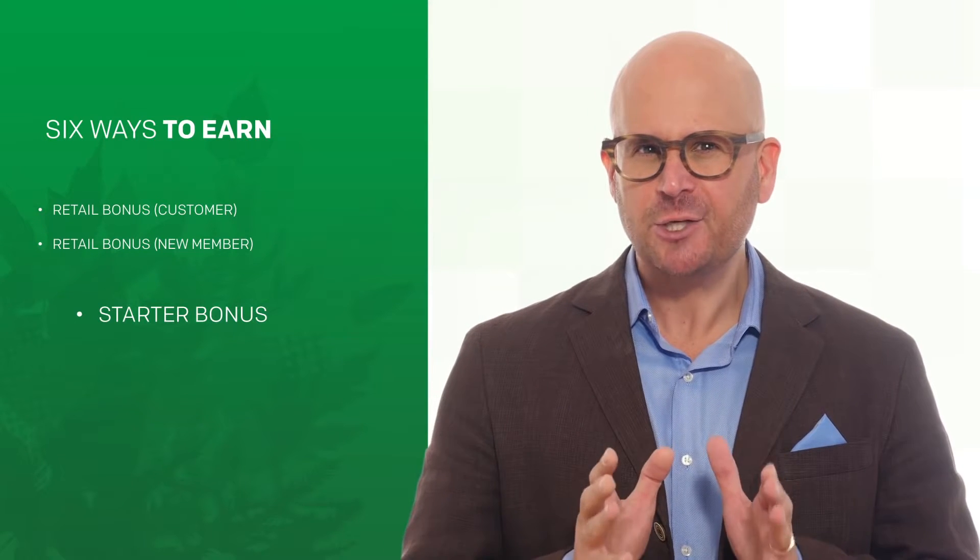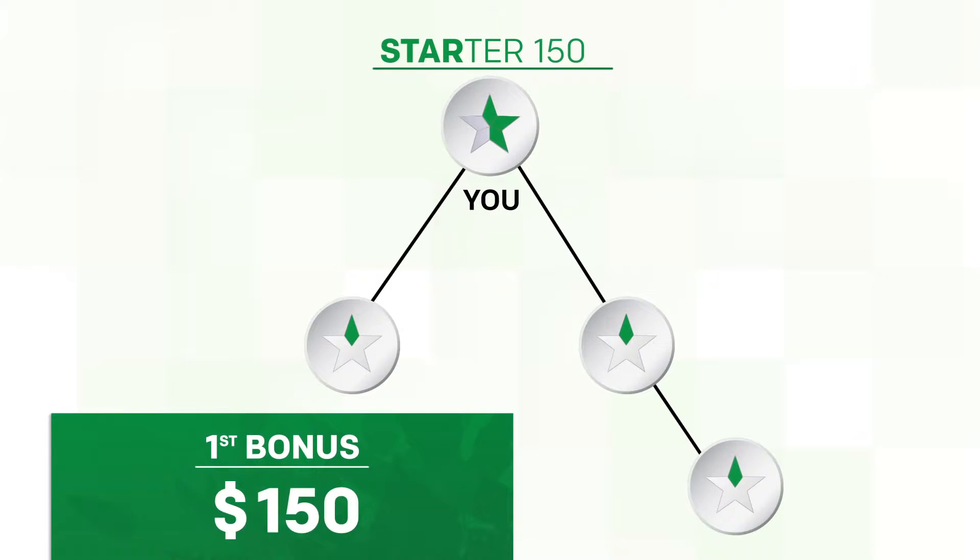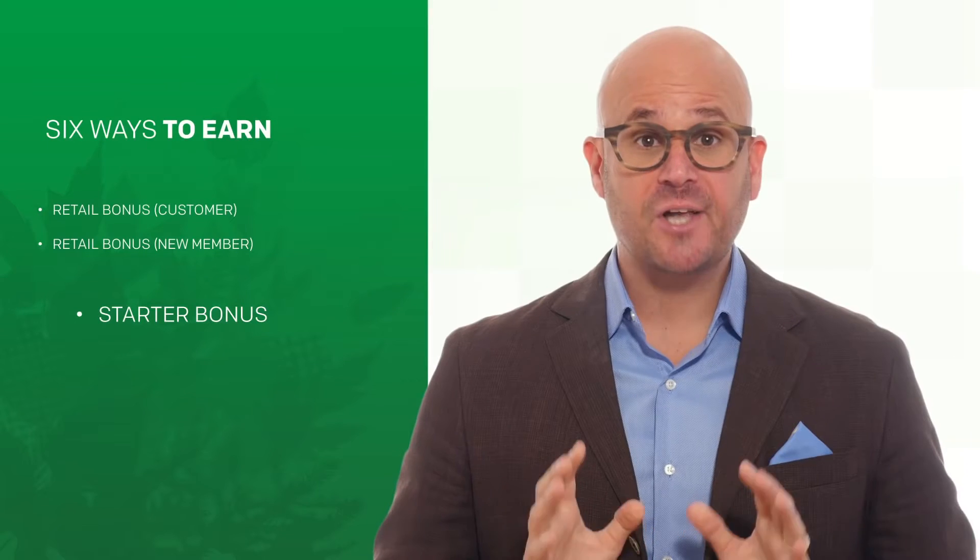The third way is the starter bonus, for new members all the way up to the rank of two star. This starter bonus begins when you're fully qualified every month and you also need to have at least three fully qualified PEMs in your team. Your placement tree is built with two downline legs — a right leg and a left leg — and each leg must have at least one of your active PEMs. This bonus has five steps, starting at $150, going up to $250 and then $400, as you build your team with more PEMs who achieve their own individual steps.